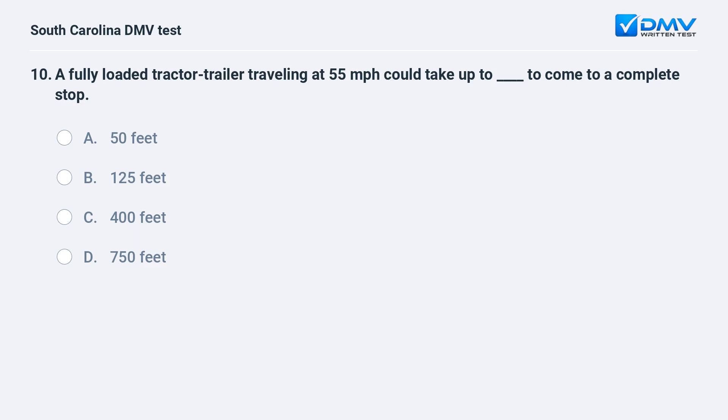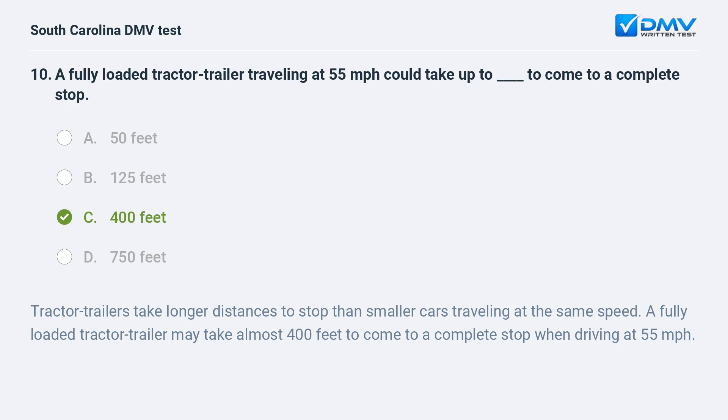A fully loaded tractor trailer traveling at 55 miles per hour could take up to how far to come to a complete stop? a. 50 feet. b. 125 feet. c. 400 feet. d. 750 feet. Answer: c. 400 feet.